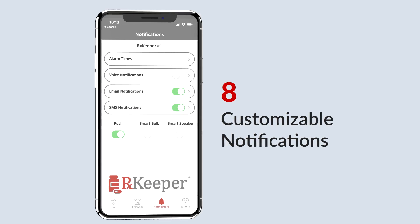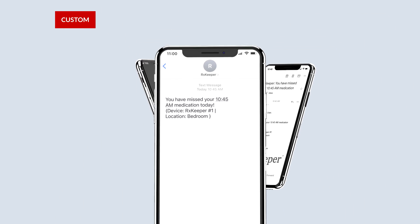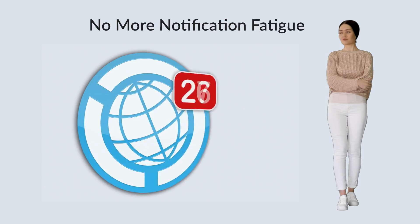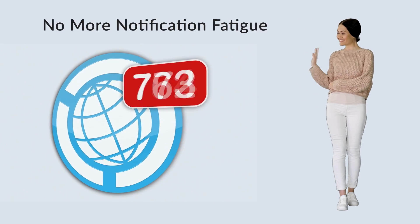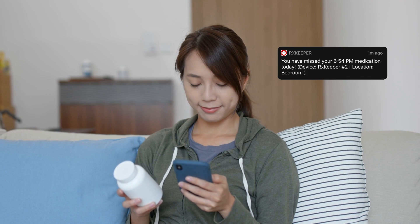RxKeeper is the first ever solution to offer eight customizable notifications. You can choose between push notifications, text messages, emails, or voice calls. And you can say goodbye to notification fatigue — RxKeeper will only send a reminder if you have forgotten to take your medication.